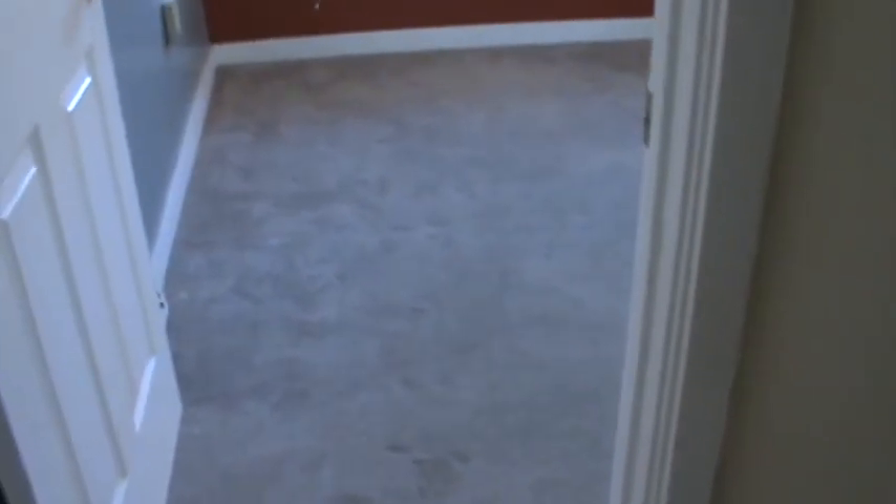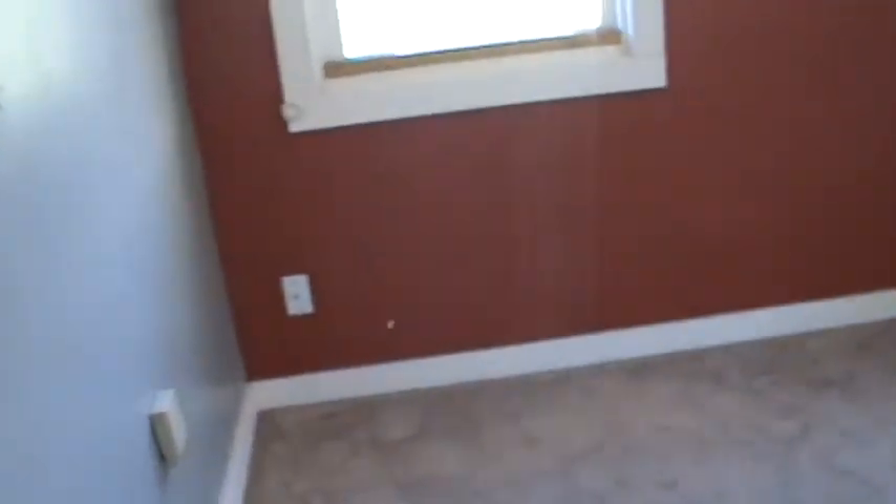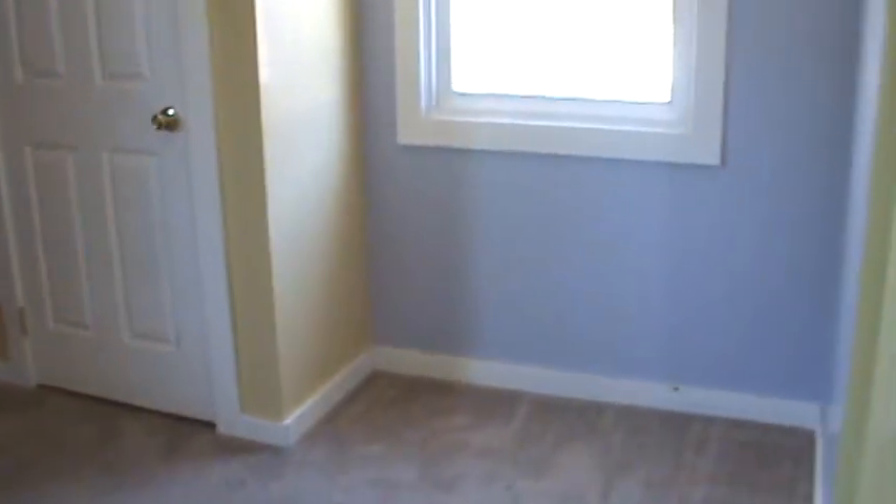Bedroom number one — not big enough for a king-size bed, but a decent-sized room. The carpet has some stains on it, but they might be able to clean up. It does have a ceiling fan and a small closet.